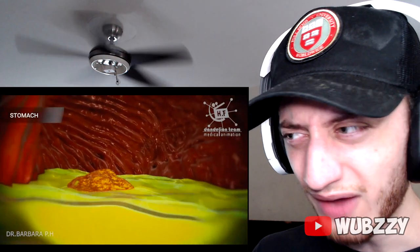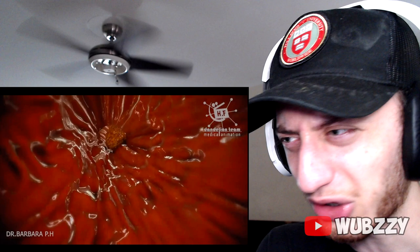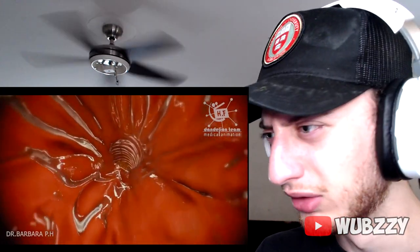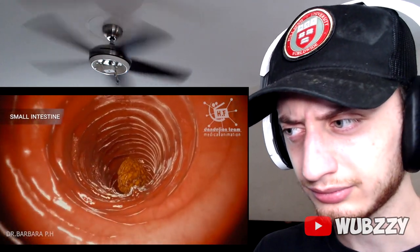It breaks down the food into tiny particles of three millimeters. How did they go inside the stomach and record this?! The dude probably ate a camera. Finally, the stomach empties this acidic mash slowly into the small intestine. The small intestine, or small bowel, is an organ in the gastrointestinal system.